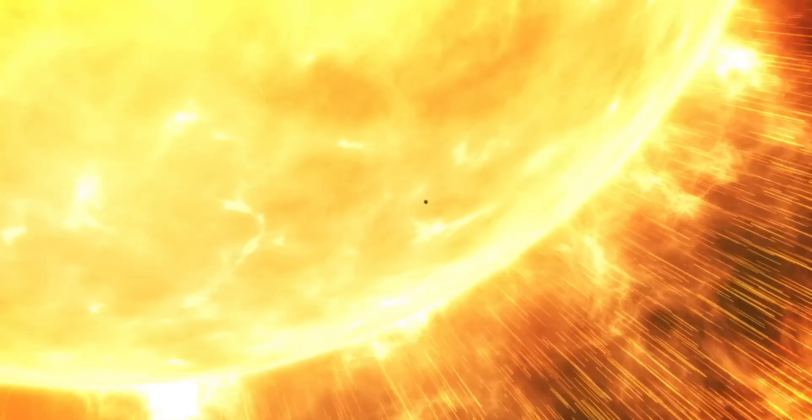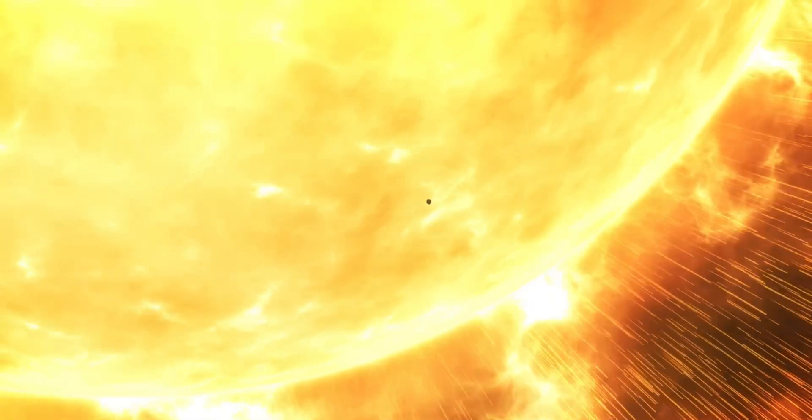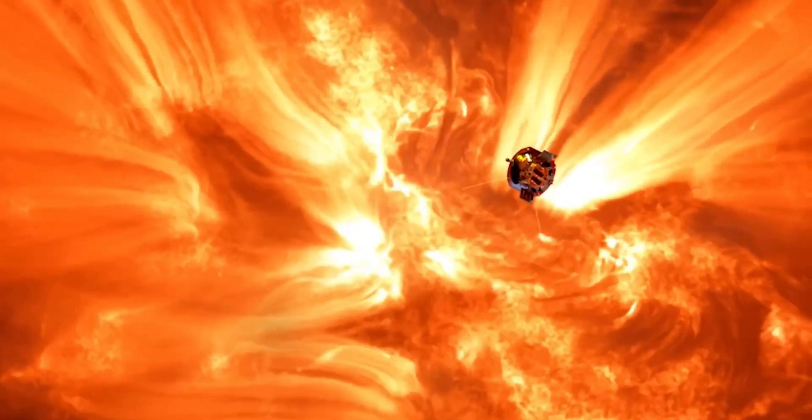On Christmas Eve 2024, a human-made spacecraft came closer to the Sun than any other piece of technology our species has ever made. The Parker Solar Probe came within 3.8 million miles from the solar surface, and its achievement is already making history.